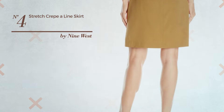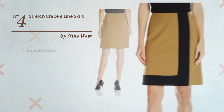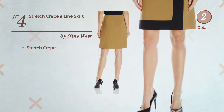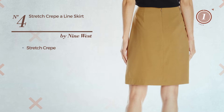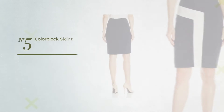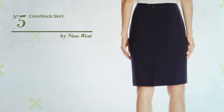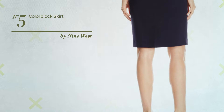Number four: a winter A-line skirt featuring a sophisticated look, crafted from stretch fabric, available merely in this color combination. Number five: a slim skirt available only in this color mix.